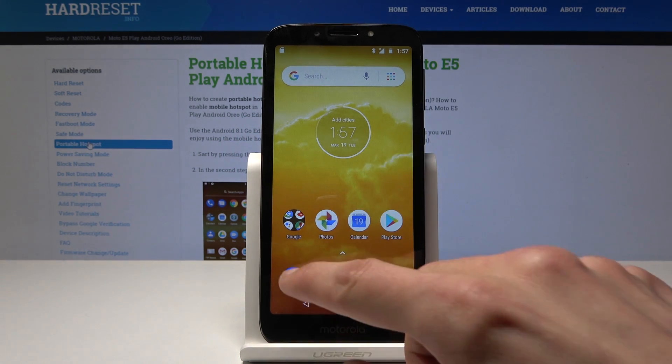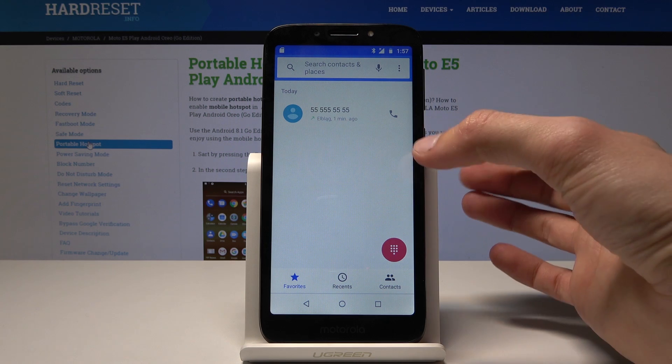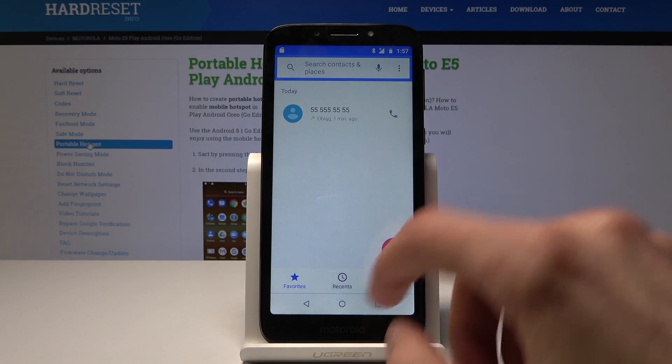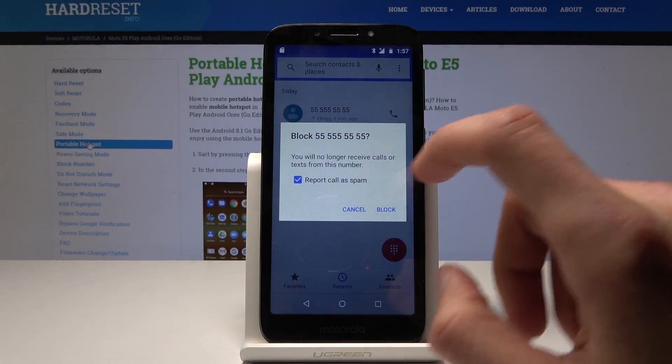To do it, basically open up the dialer and from here, assuming that you already have the number that you want to block, if it's one that I've called or one that called me, you go into recent and just hold the number and then you will have the option to block or report spam.